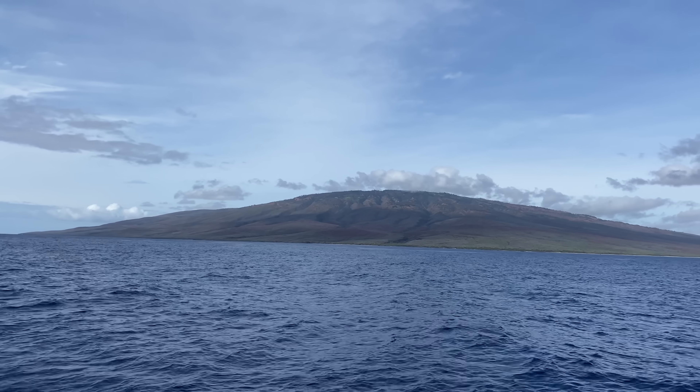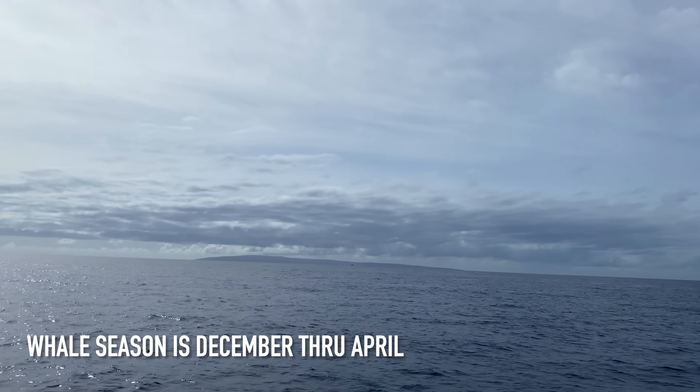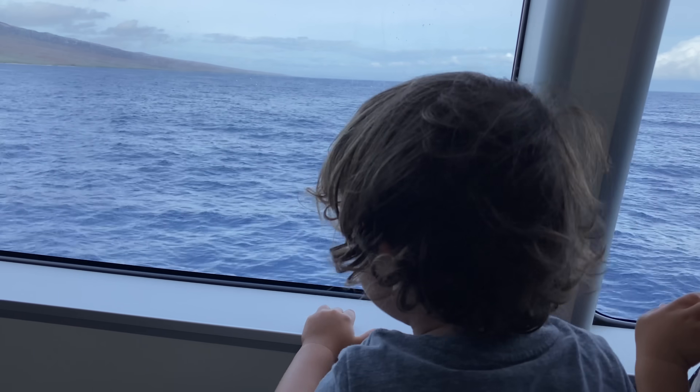Right now it's whale season for us, so we're hoping to see some action on the boat ride out to Lanai today. We've already seen some water spouts. They're right next to us — there are some whales out there. I know we can't see them on the camera, but they're there.